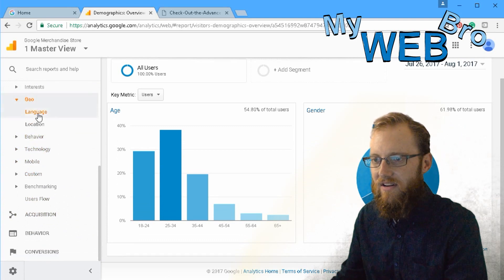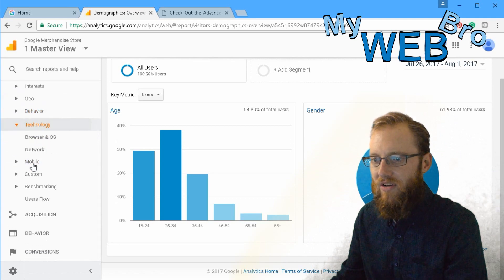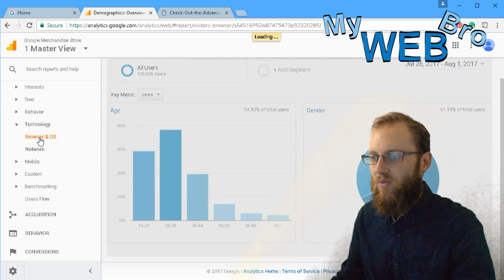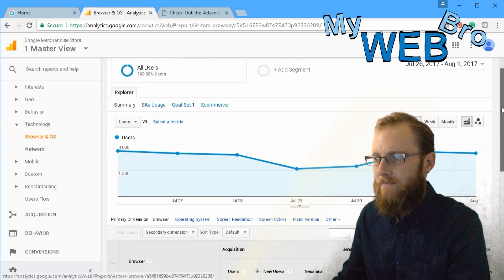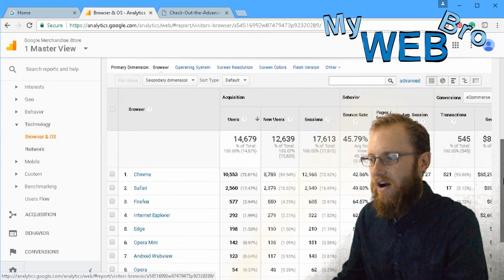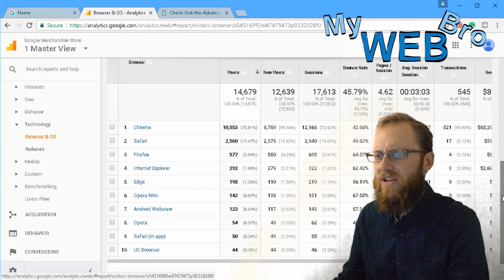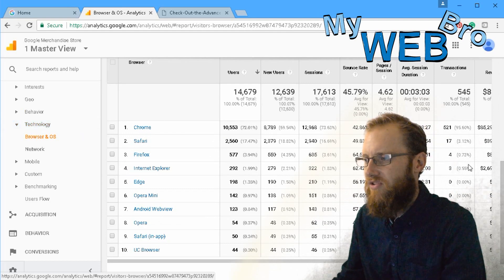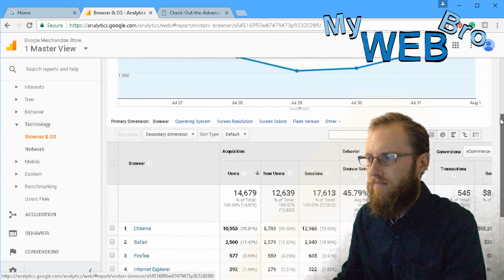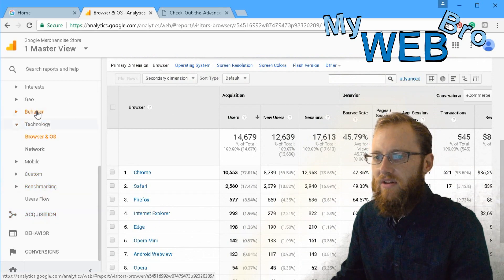You can go in and see what browser or internet browser your visitors are using. For example, if you find that almost everybody is using their Android device to view your product, go ahead and develop for Android. Let's close the audience tab — it's powerful stuff — and look at acquisition.